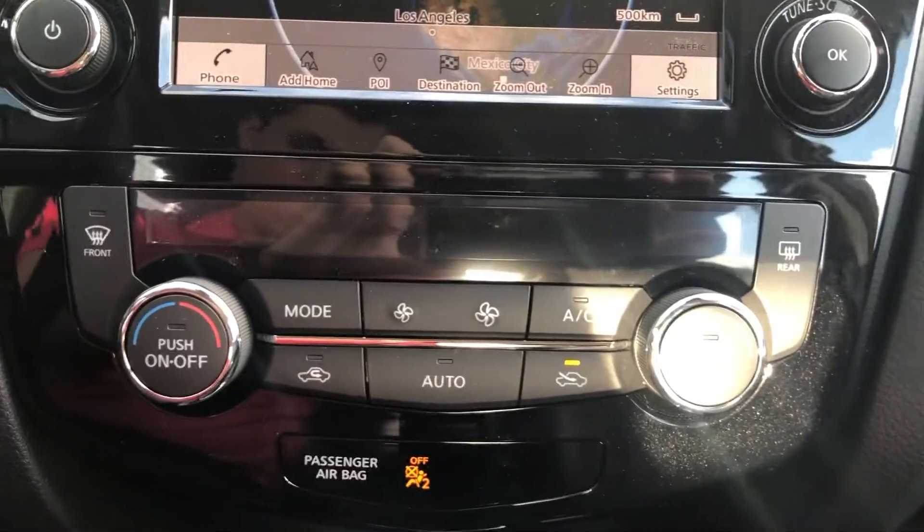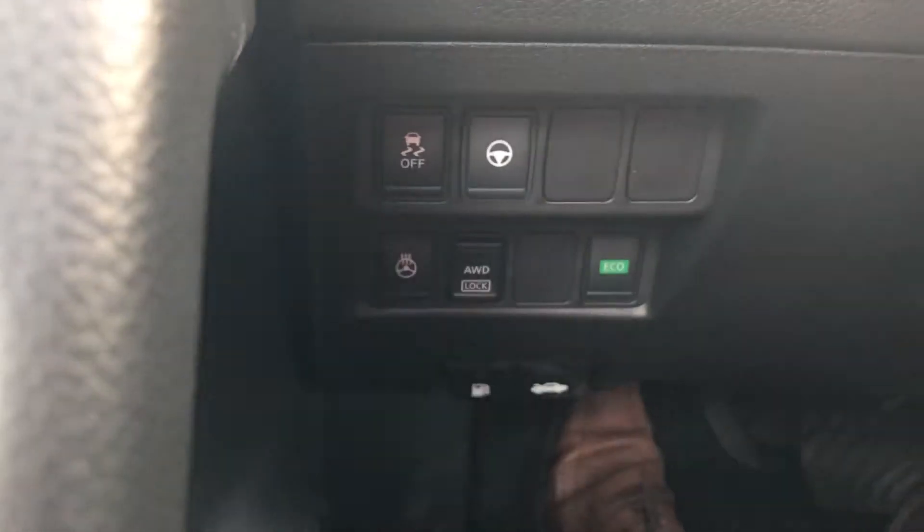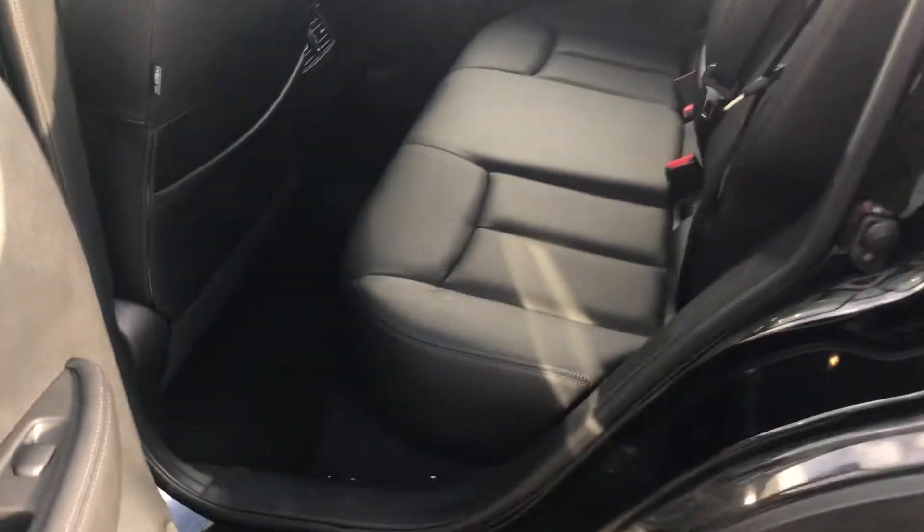This vehicle also comes with dual zone climate control and heated seats, as well as a heated steering wheel. In the back seats, you'll notice they are the same leather seats — very comfortable, and a good amount of legroom back here for your passengers as well.